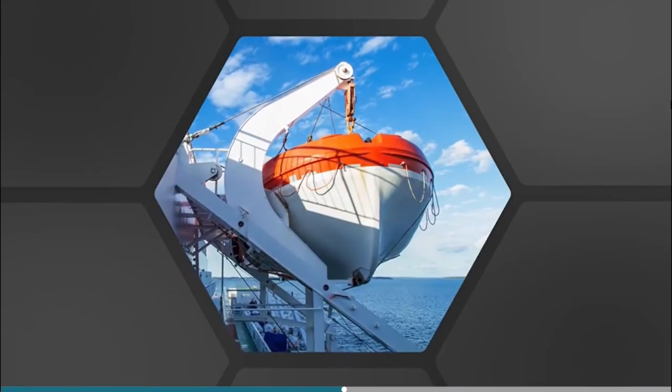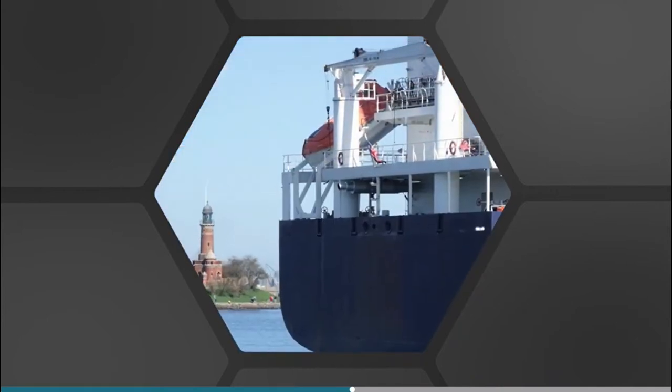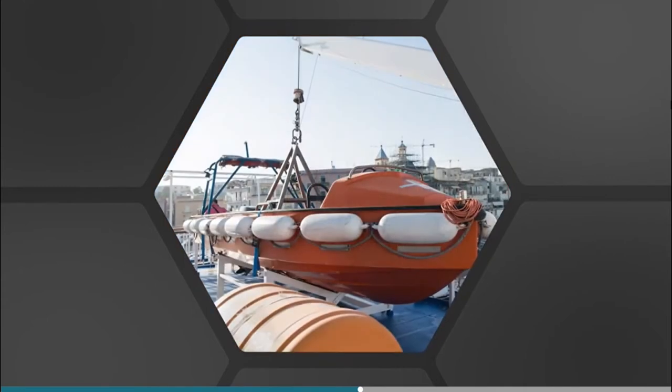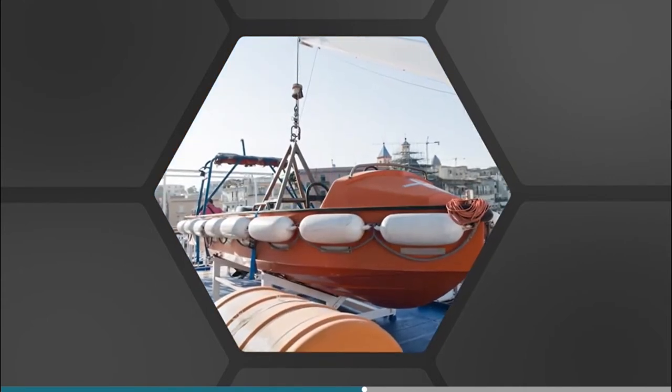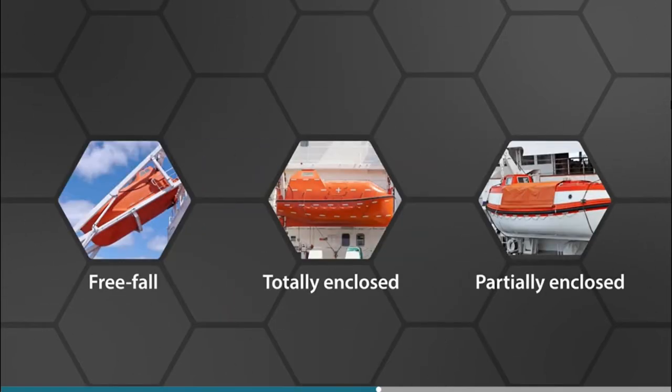Before launching any survival craft, look around to check there are no obstructions in the water. Overside emergency lights are provided to be used at night and the person in charge will normally act as coxswain, steering the boat and controlling the launching. Launching procedures vary according to the type of boat being used.